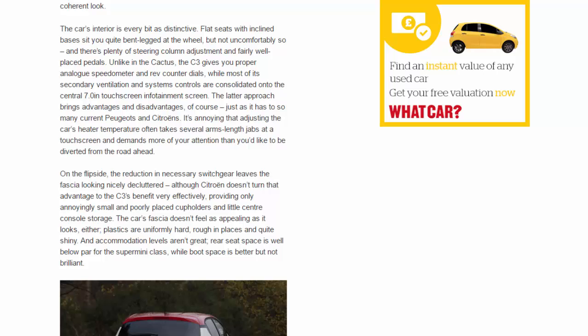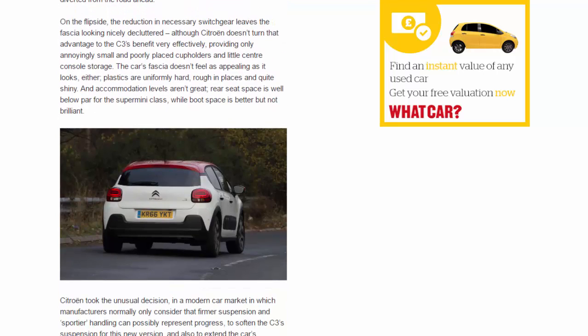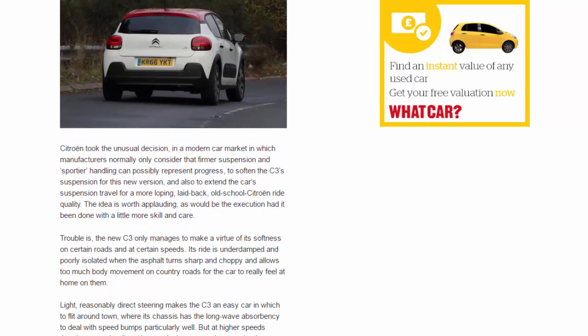On the flip side, the reduction in switchgear leaves the fascia looking nicely decluttered, although Citroën doesn't turn that advantage to the C3's benefit very effectively, providing only annoyingly small and poorly placed cup holders and little centre console storage. The car's fascia doesn't feel as appealing as it looks either — plastics are uniformly hard, rough in places, and quite shiny. Accommodation levels aren't great: rear seat space is well below par for the supermini class, while boot space is better but not brilliant.